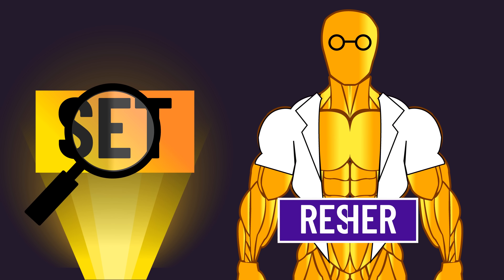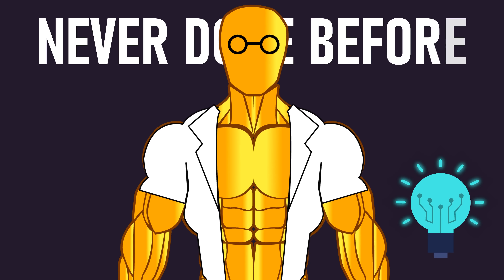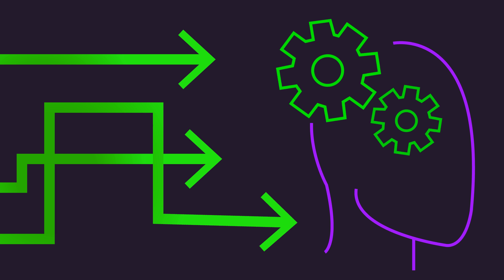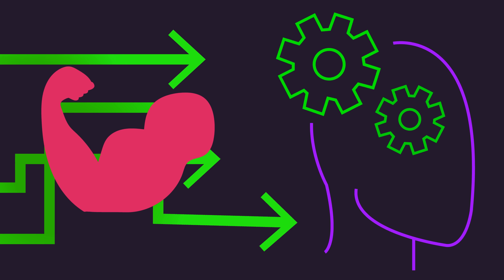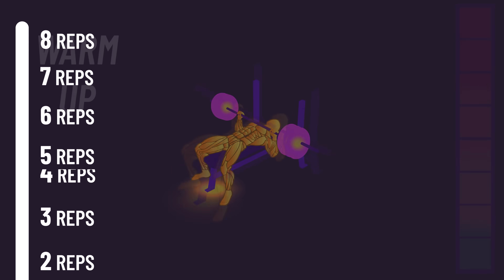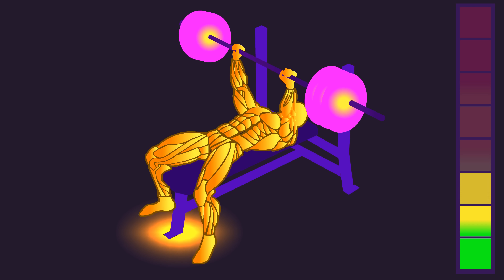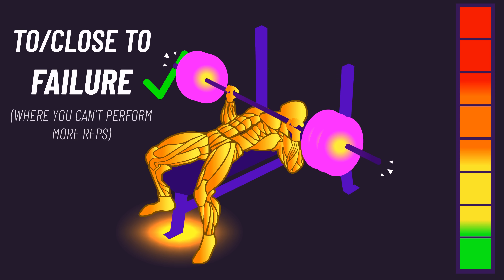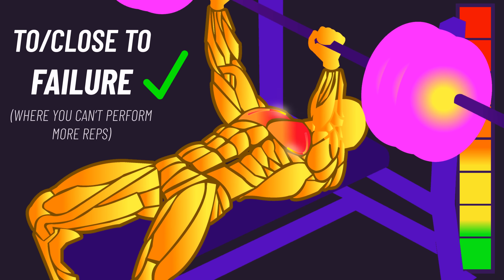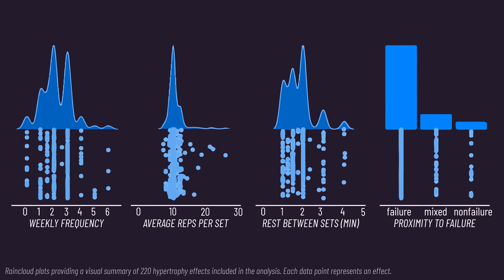We need to understand what exactly a set is and how the researchers measured it. The researchers actually did something never done before in the literature when considering how to count sets, and it may change the way you think about counting sets for muscle growth. A set refers to a bout of repetitions. We're not counting light warm-up sets here. Rather, we're counting what we call a working set, which typically has you getting to or very close to failure to make the set as stimulating as possible. Here were the variables used in the studies behind the newest analysis.